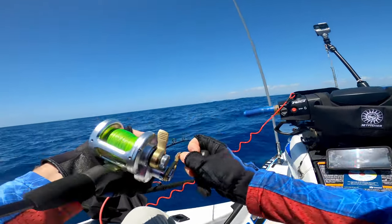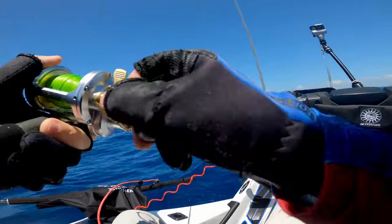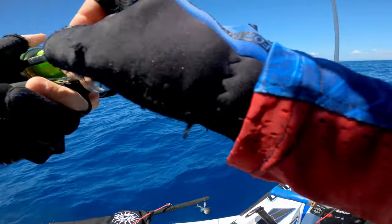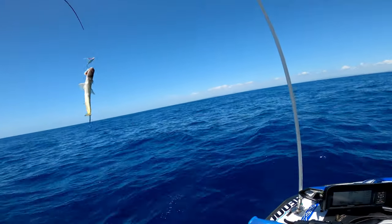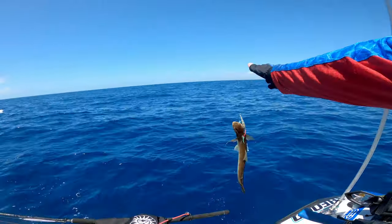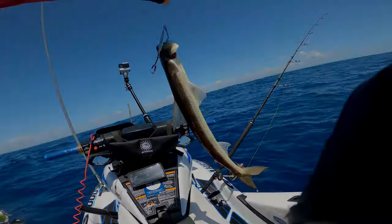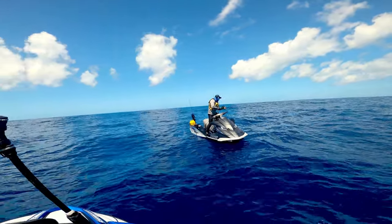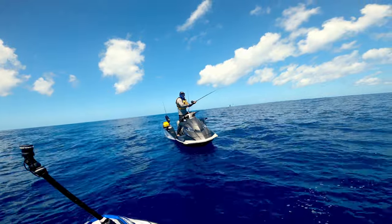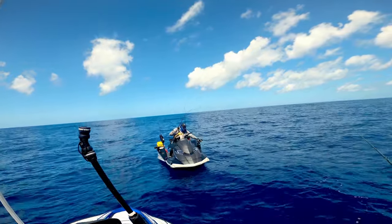I called it. It was fighting like a grinner. Cat food. Look how blue the water is here. Don't worry, I've caught about four of those today. It's a grinner day.